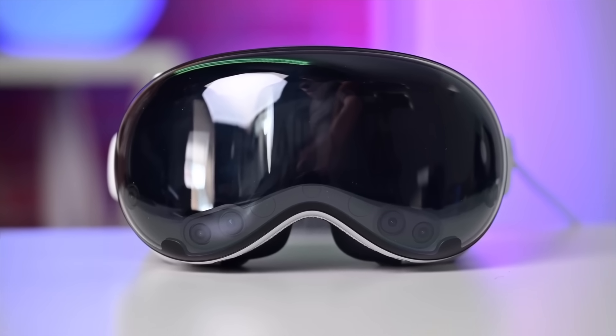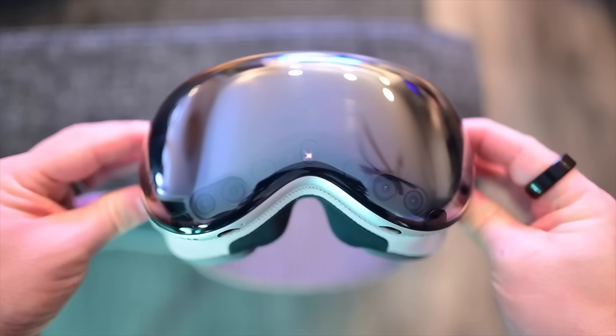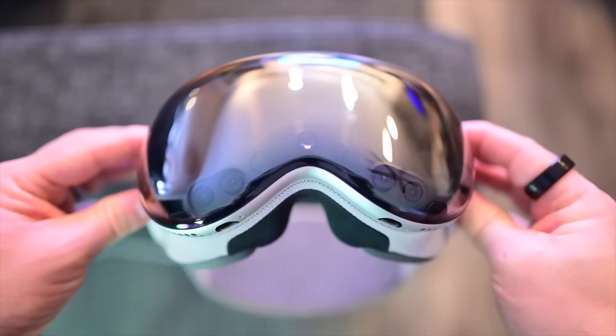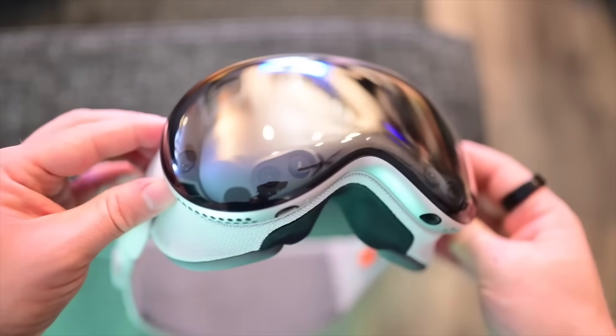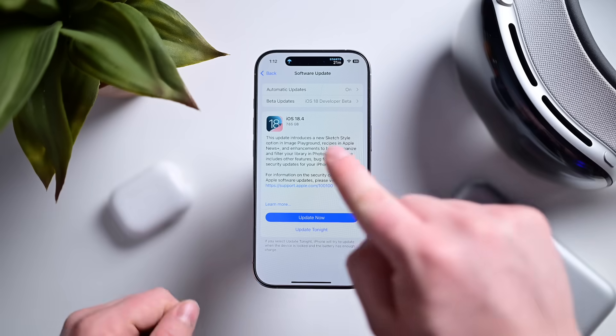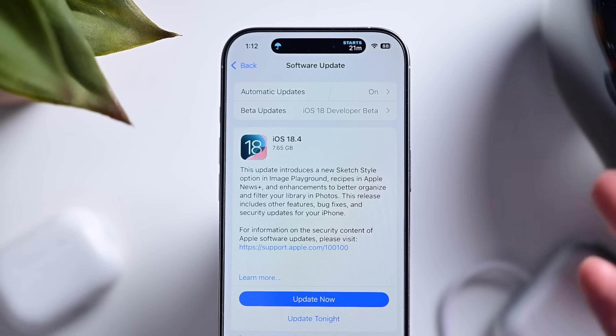I'm not naive. I know most of you watching this don't have or use a Vision Pro. But to me, it's just really interesting to see how much this has evolved since its launch barely a year ago. This week, Apple released a bunch of new software updates, the biggest of which was iOS 18.4, which had dozens of new features and changes.